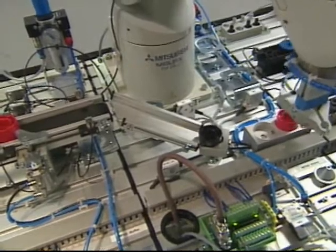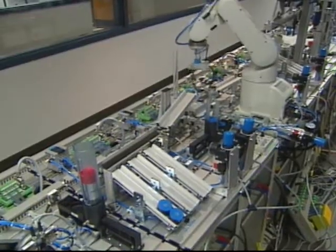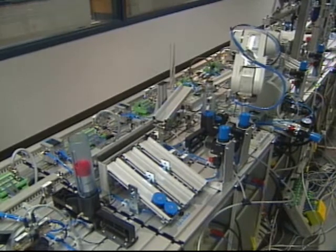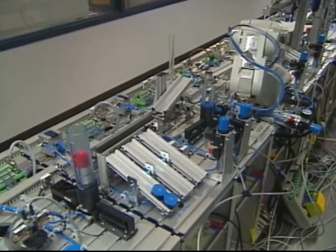The line itself is a somewhat simpler and much smaller version of systems made by the German company Festo, designed to support many different kinds of student projects.